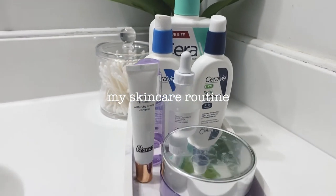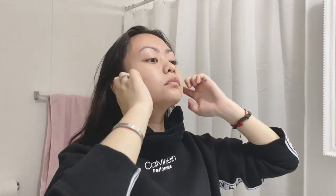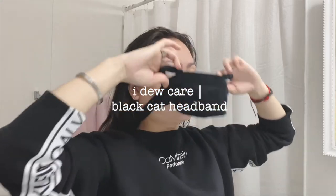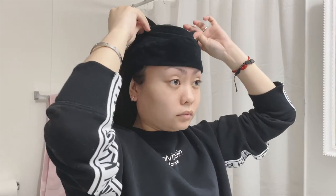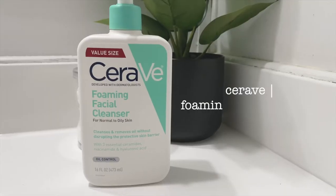Hey guys, so for this video I will show you my updated skincare routine. The first thing I do is put on this headband so my hair doesn't get all wet and get in the way — it's super cute, it's like a little cat headband. Here I'm just wetting my face and I'm gonna put on this CeraVe foaming facial cleanser.